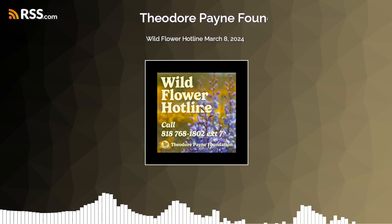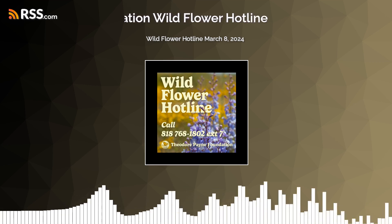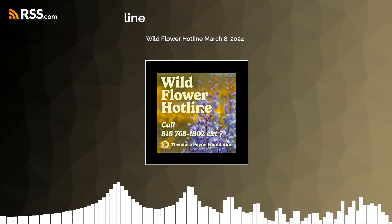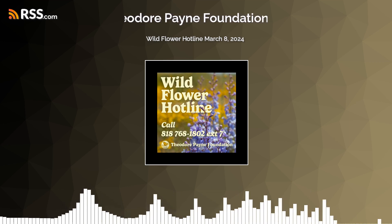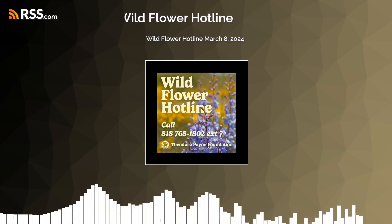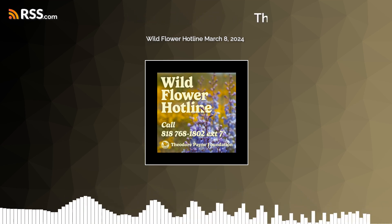And that's it for this week. Visit the Wildflower Hotline website to see photos of these and more wildflower sites. The Theodore Payne Foundation's Poppy Days Spring Plant Sale is March 29th and 30th — there will be a great selection of colorful wildflowers. Check the TPF website, TheodorePayne.org, for details. The next report will be available on Friday, March 15th.